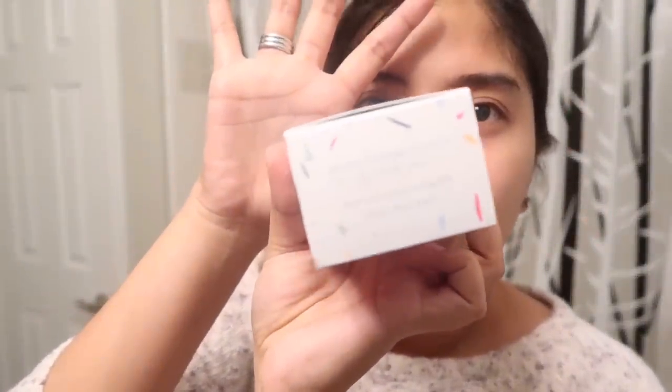Thank you! Ito, may nasulat siya — Happy birthday, cha-cha-cha! And, ang pinakamaganda is, Drunk Elephant siya. And I have heard a lot of reviews about Drunk Elephant, na maganda siya.